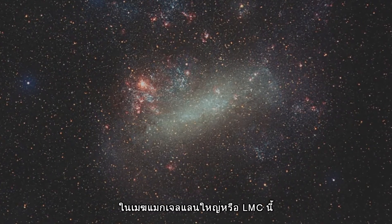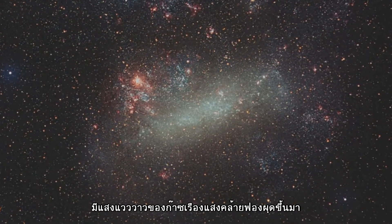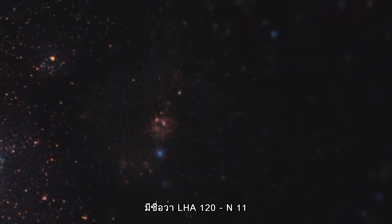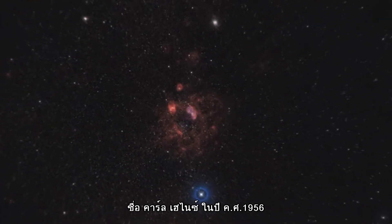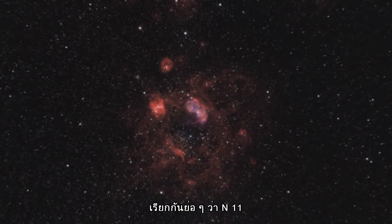The Large Magellanic Cloud, or LMC, contains many bright bubbles of glowing gas. One of the largest and most spectacular has the name LHA 120 N11, from its listing in a catalogue compiled by the American astronomer and astronaut Karl Henize in 1956, and is informally known as N11.